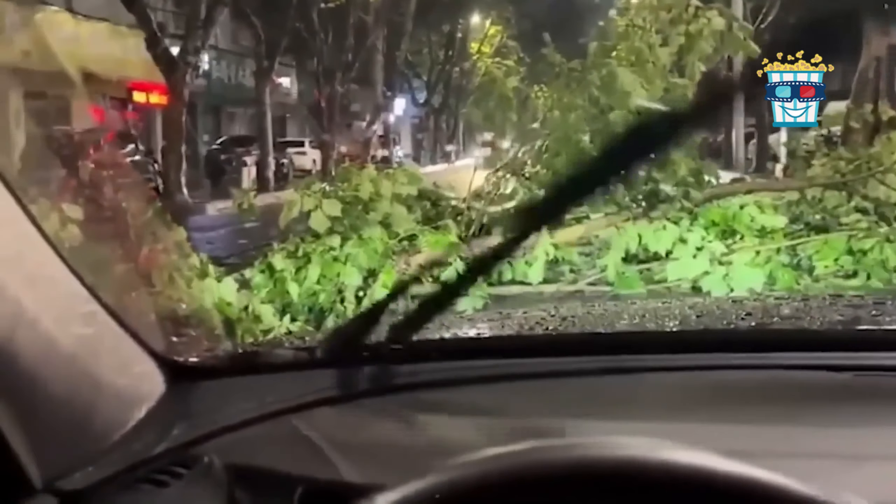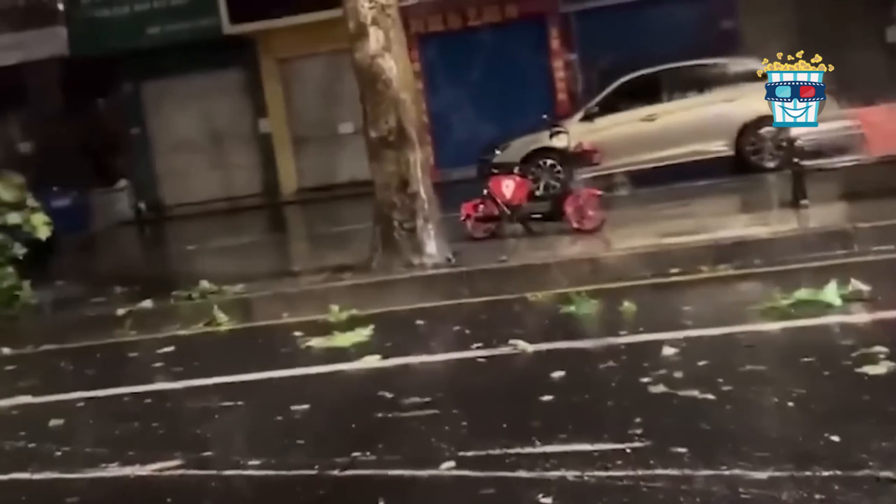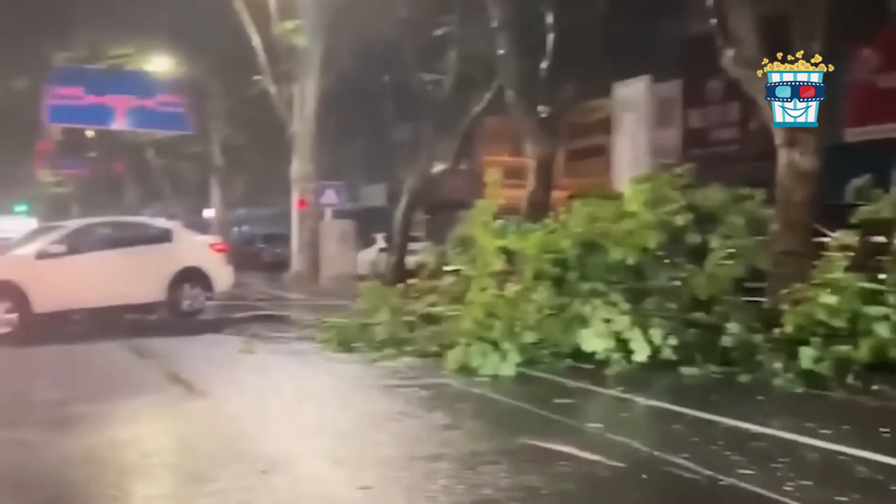As the storm rages on, a massive tree topples over in the city centre, causing a spectacular traffic jam by blocking four major lanes. The once-busy streets are now a scene of controlled chaos, where drivers maneuver around a fallen giant and the city's usual rhythm is interrupted by this unexpected arboreal blockade.